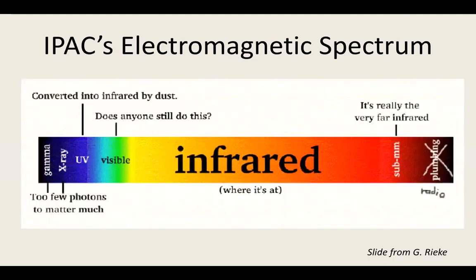I work at IPAC at Caltech, and we focus on the infrared. We have a very biased view of the electromagnetic spectrum, so all of the rest of the stuff I'm going to tell you about has to do with infrared.